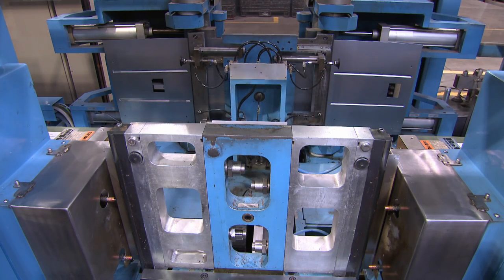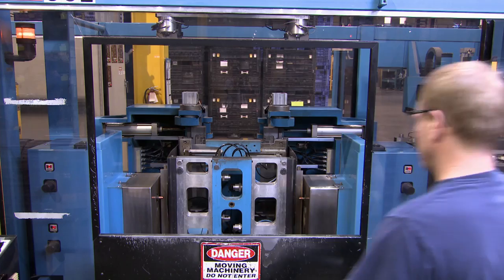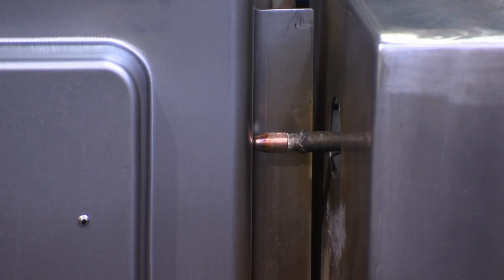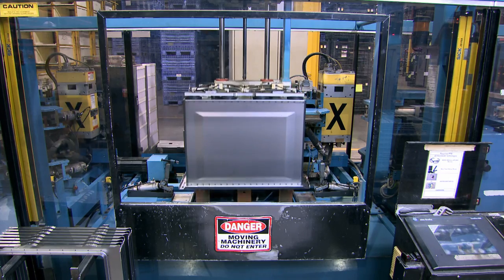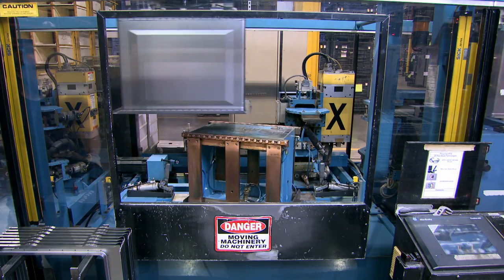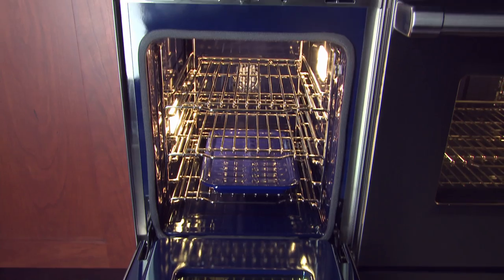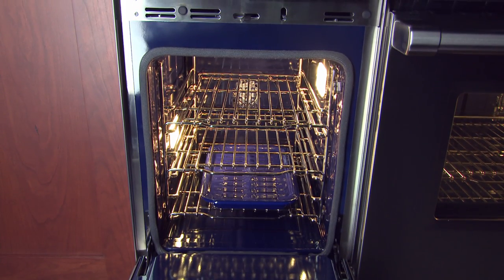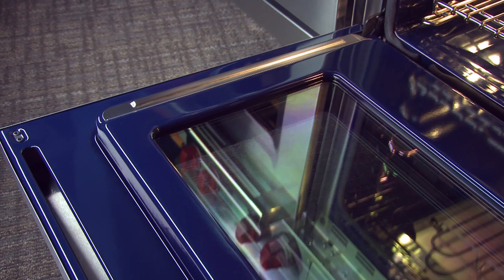The cavity starts with a flat, stamped piece of sheet metal. That piece is bent so that there's a bottom and two sides. A top panel is then welded into place, followed by the back one, to make a one-piece oven cavity. Once the welding is complete, it's sent to an outside vendor who applies the porcelain coating — Wolf's trademark cobalt blue. Unlike competitors, their blue has no white speck, which other brands use to hide flaws.